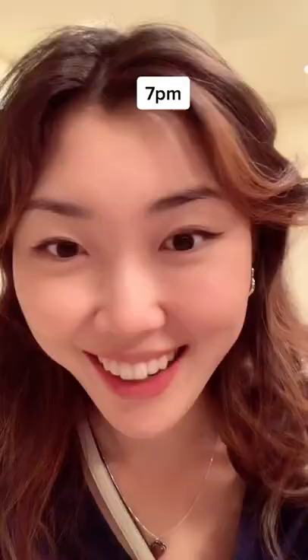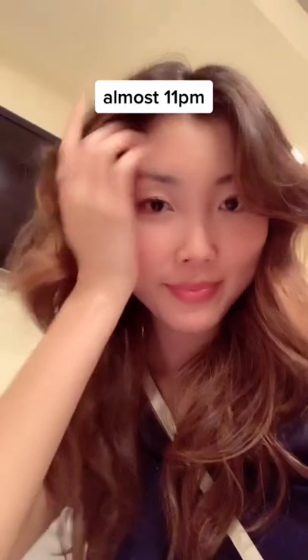This is around 6 to 7 p.m. — I was getting really tired, so I kept rubbing my eyes. And I show you here that when I rub my eyes, there is no transfer at all. By the end of the day, I think it looked really great and it washed off really well with an oil cleanser.